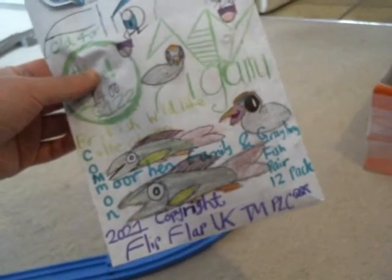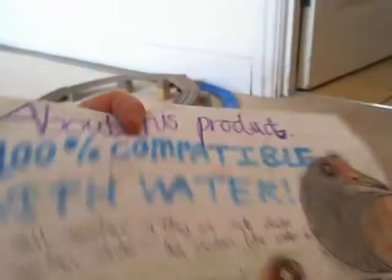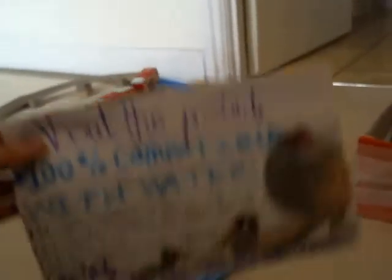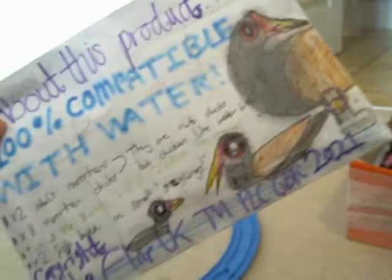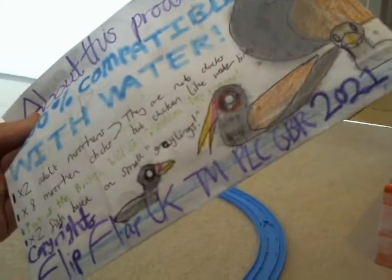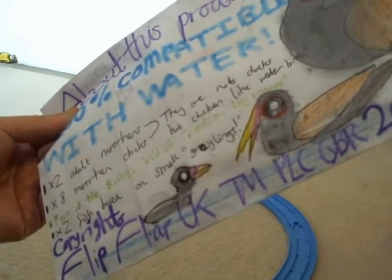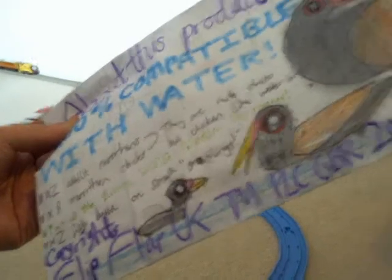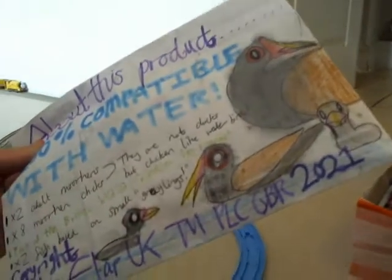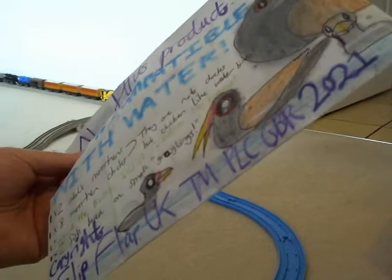It is a Moorhen Family and Growing Fish Pay twelve pack. It costs about fourteen pounds, which is pretty much not that expensive. There's the back of the packaging there — it looks pretty funky. Obviously they're moorhens — they're not ducks, but they're just chicken-like water birds. And some people call them water hens, or even swamp chickens for that matter.